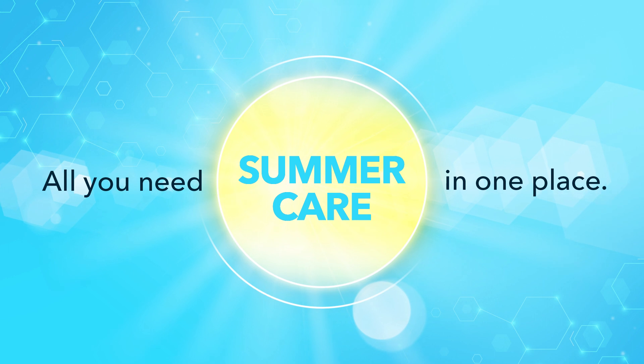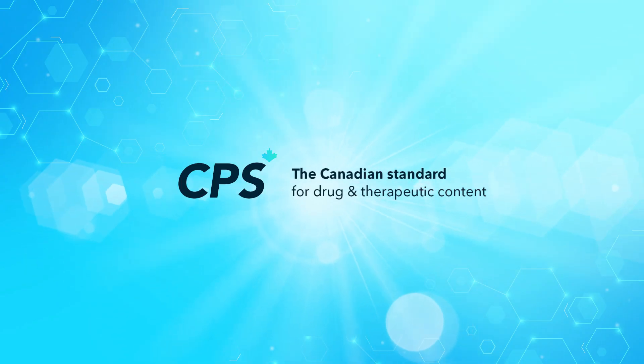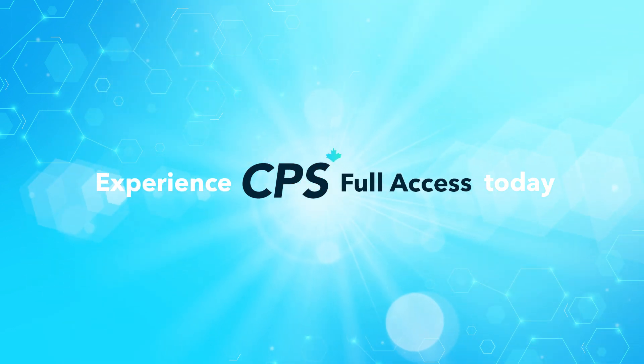CPS Full Access, helping you care for your patients this summer. CPS, the Canadian standard for drug and therapeutic content. Experience CPS Full Access today.